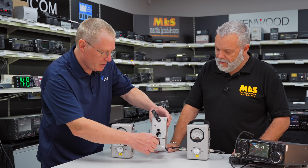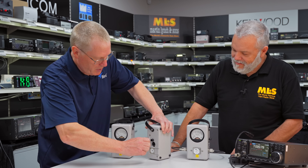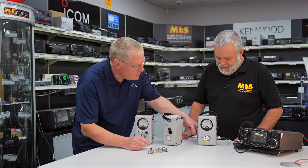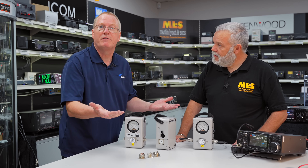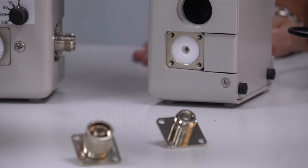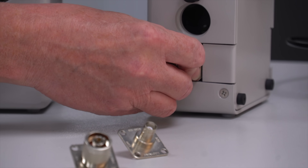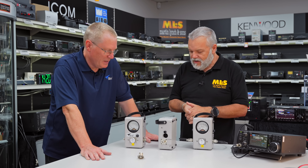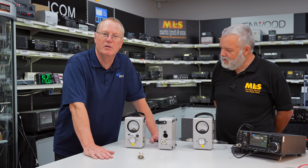The connectors themselves — I've removed the screws from this one to show you — they're easily swapped. This particular one is an N female, but we have others. For example, this one here is fitted with UHF SO239 style connectors. There are various other types, but it's a two-minute job to just remove the screws, swap the connector for the one you want, and put the screws back on. So there's no real reason to have adapters — you can have whatever type of connector you like with it.